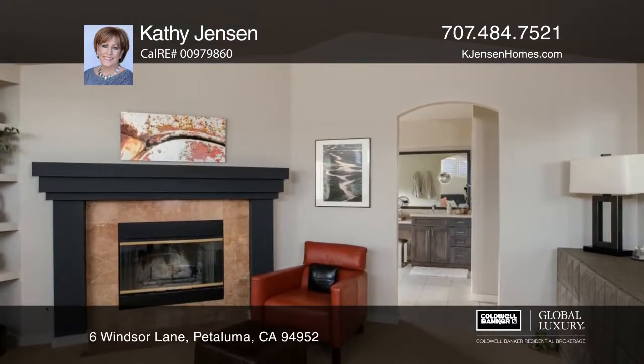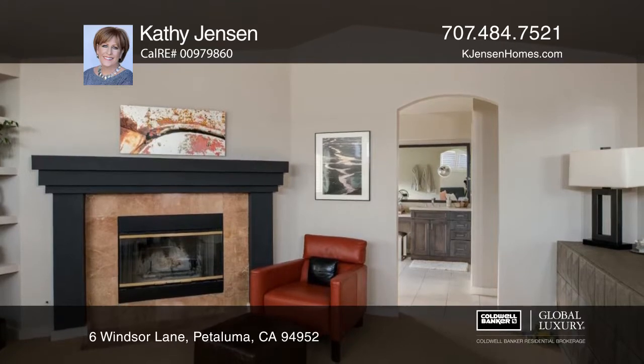The contemporary kitchen has gorgeous cabinets, granite, a warming drawer, lighting and hardwood floors.